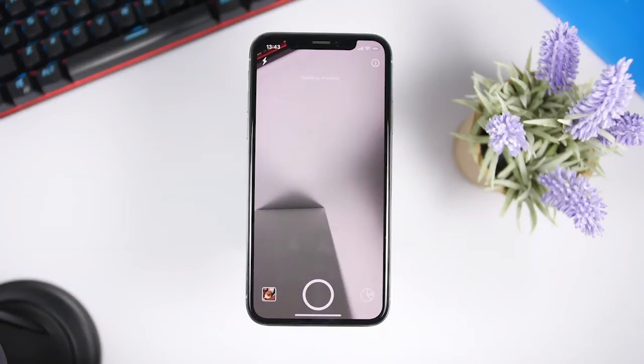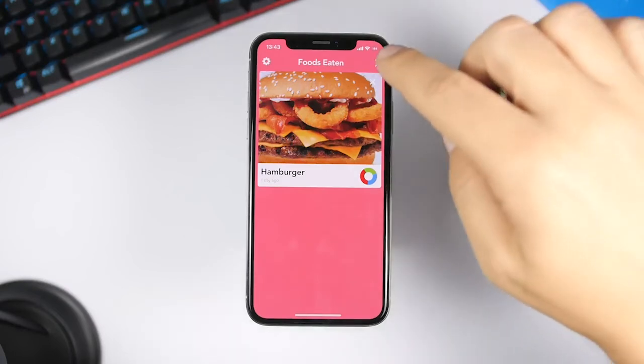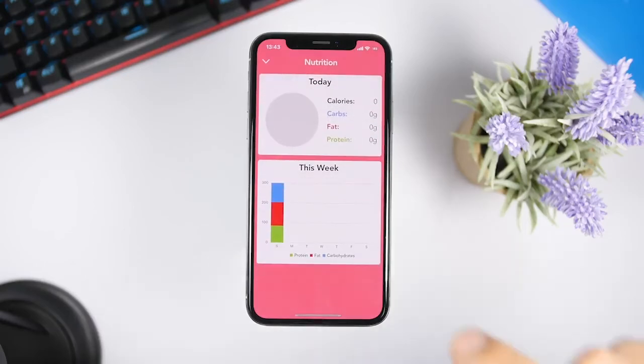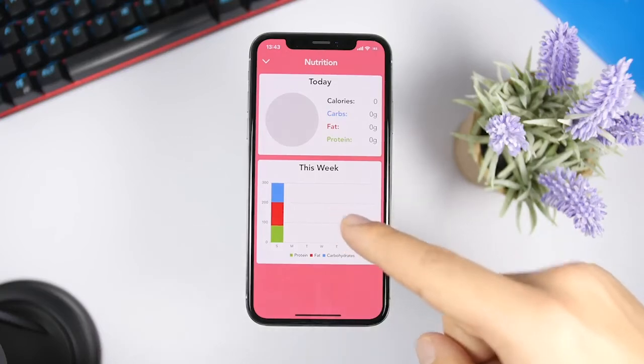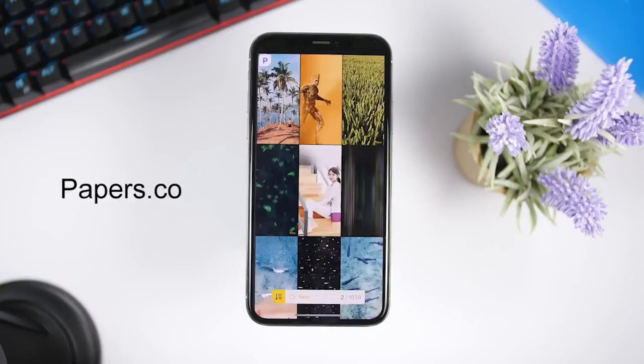Food Vision is a must-have app for everyone who wants to track calories and what they eat during the day. The interface looks kind of like Snapchat — you just launch the app, take a picture of the food you're eating, and it shows you all the details: calories, carbs, fats, proteins, everything about that food. In the details view it shows your total nutrition for today and a weekly summary of everything you've eaten.